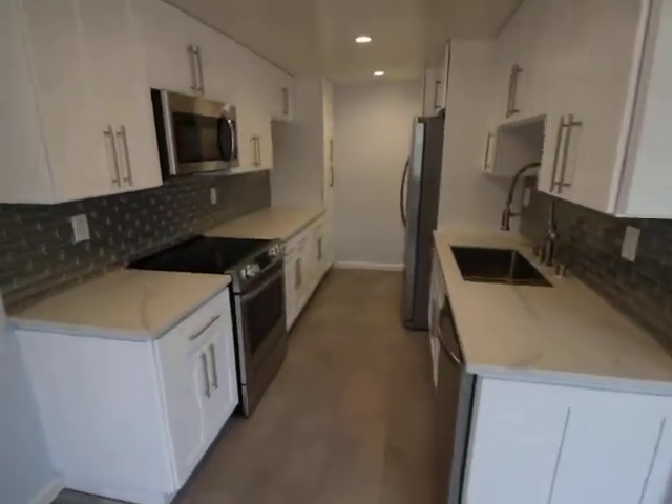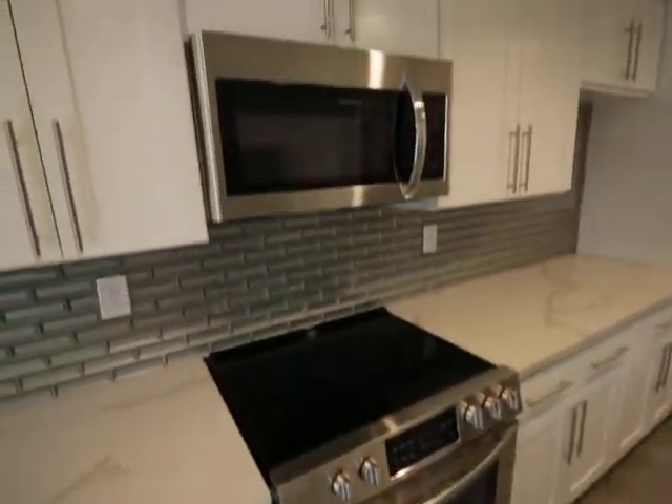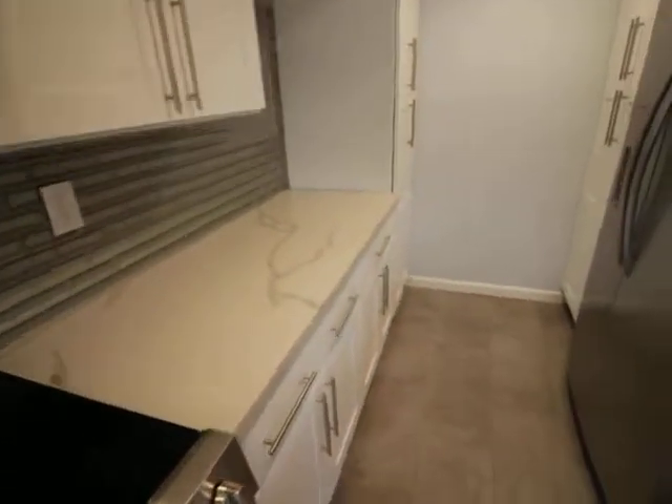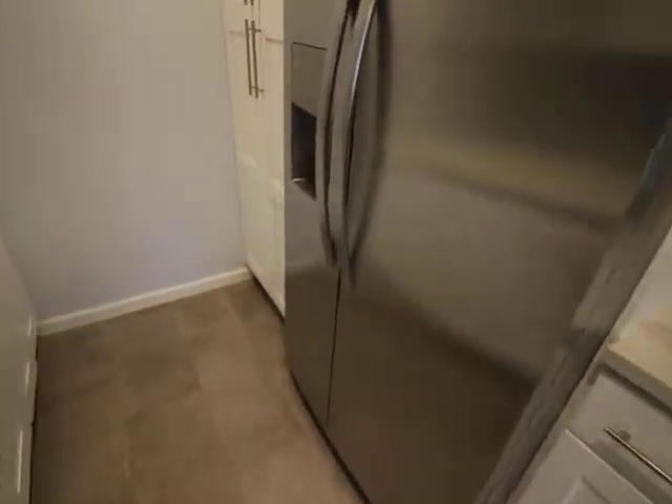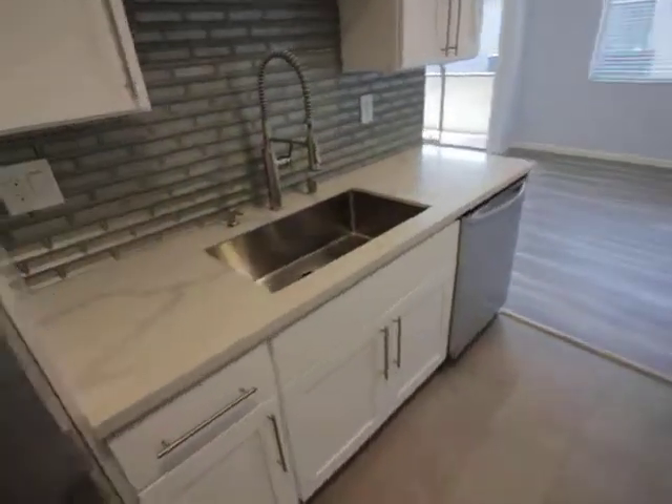Modern kitchen. Oven stove top. Microwave. Fridge. Freezer. Tons of cabinet space all around. Big sink. Dishwasher.